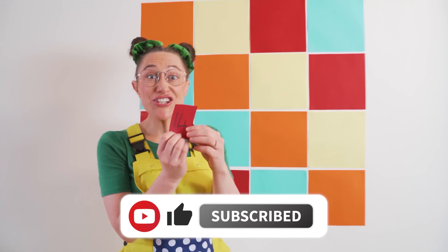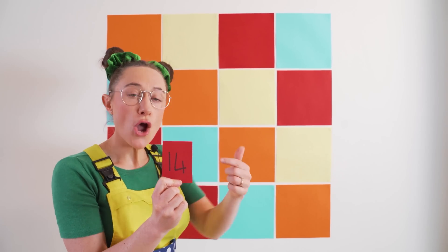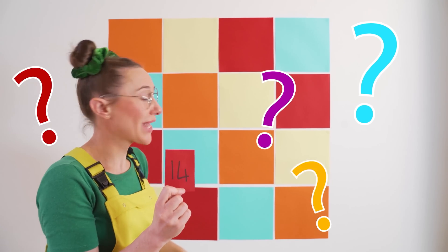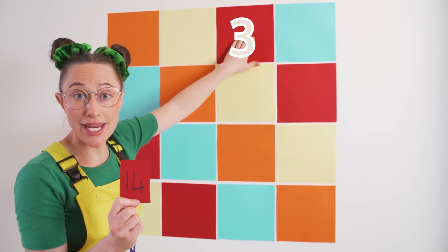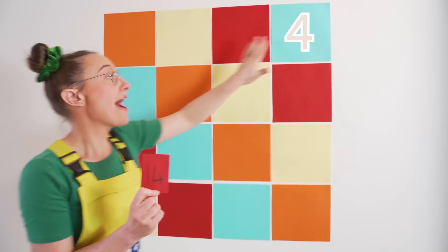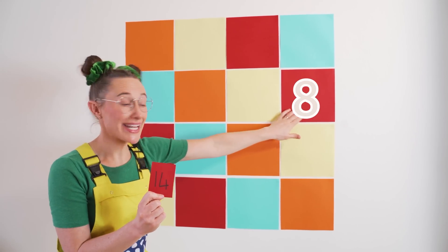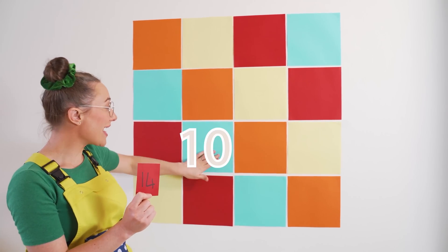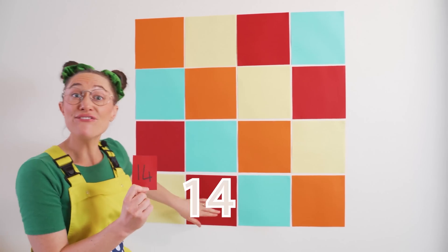The first number — the number 14! If we're putting all the numbers in the right order, where would the 14 come? Let's count together! 1, 2, 3, 4, 5, 6, 7, 8, 9, 10, 11, 12, 13, 14!